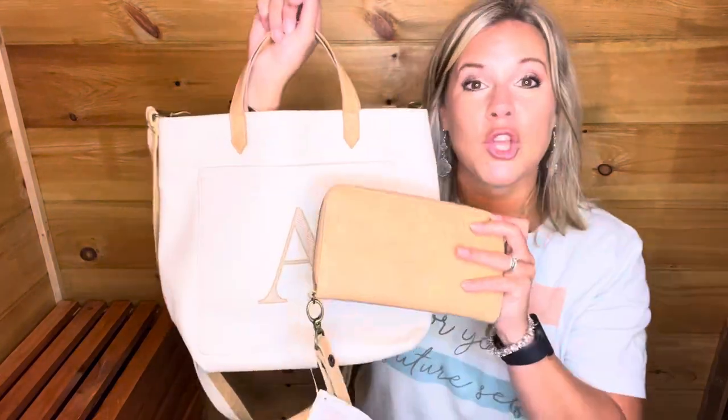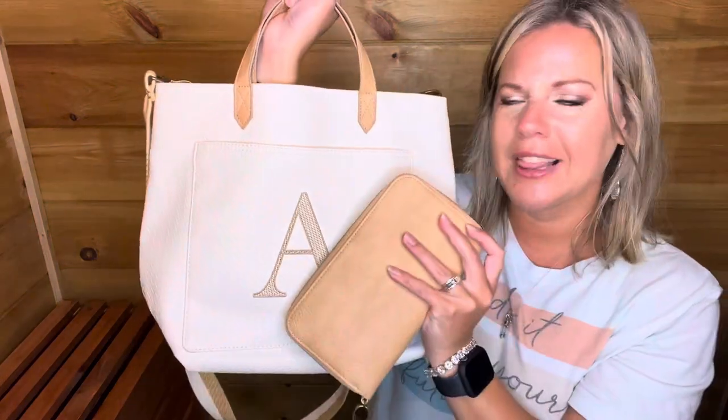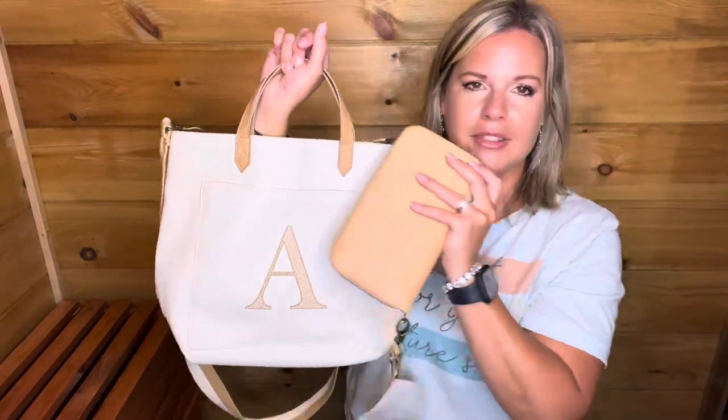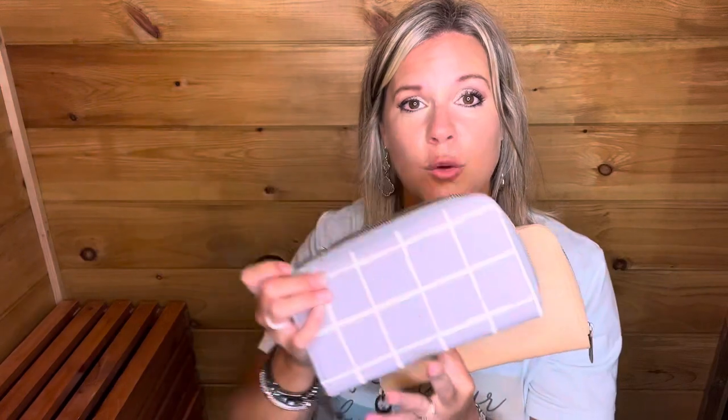We also have a Benjamin's wallet in fawn so you'll have a perfect matching set. If you're grabbing the window shopper LTD, I would definitely grab the Benjamin's wallet in fawn. The Benjamin's wallet comes in several different prints in the outlet sale — fawn, worn check, autumn plaid, butter, camel, classic houndstooth, honey yellow, and whisper gray. They're ranging anywhere from $19.99 to $24.99, regularly $59.